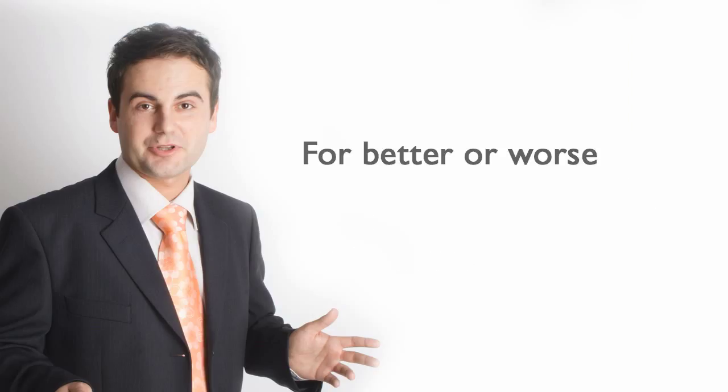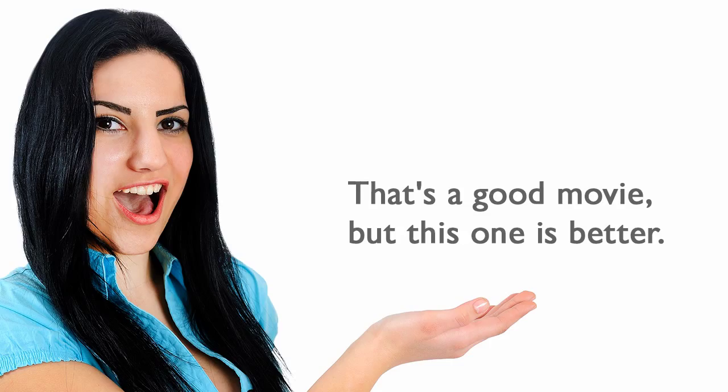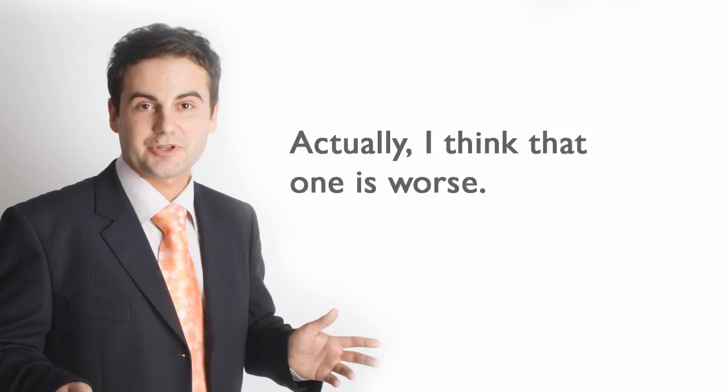For better or worse, use better and worse for comparisons with good or well. That's a good movie, but this one is better. Actually, I think that one is worse.